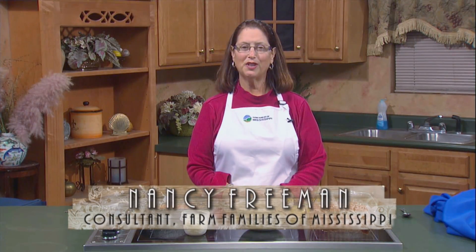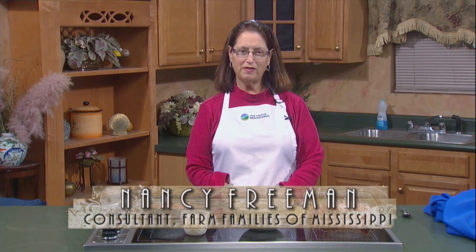Mississippi Beef, it is what's for dinner. Our family-owned beef farms are great sources of safe beef. They're growing it for their families as well as yours. And this past year, in 2014, we brought in $397 million to the state's economy.